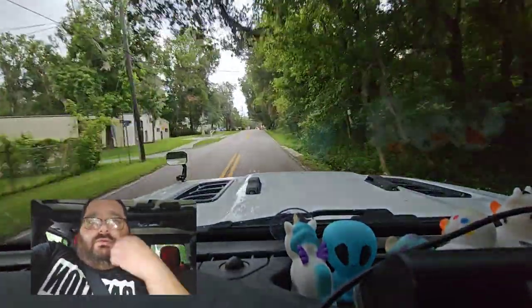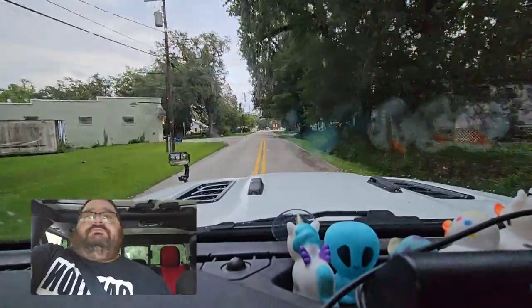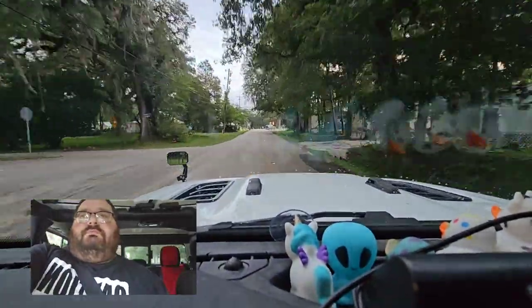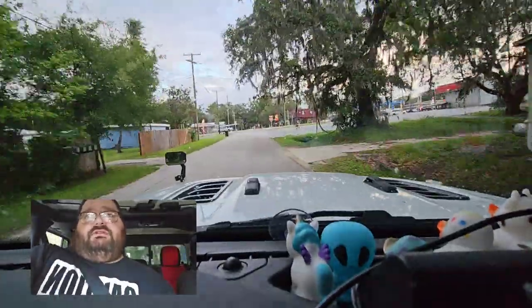Got the storm coming in. Getting home a little early, hopefully before the storm gets here. But it's windy as can be actually.